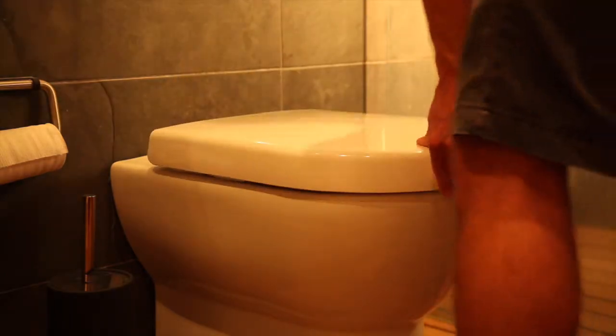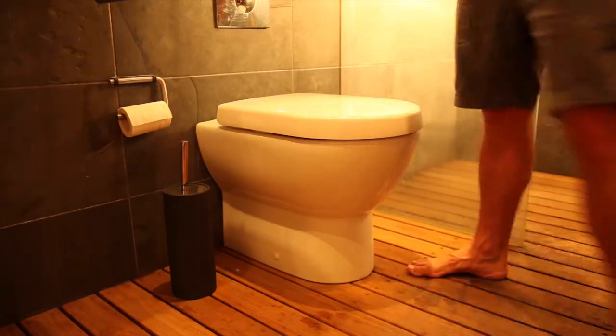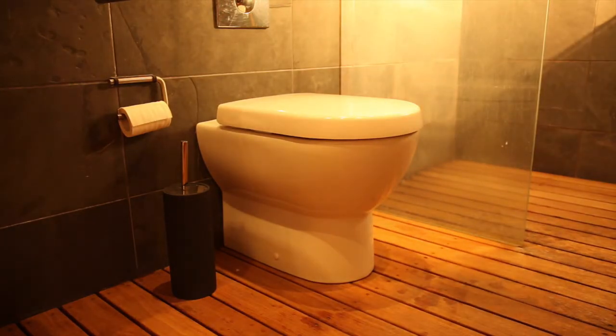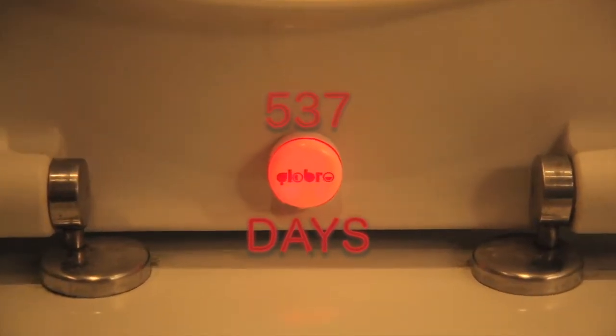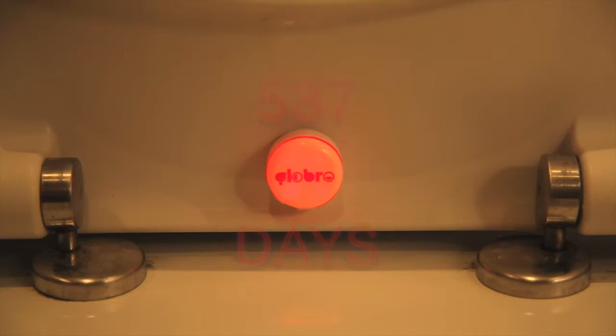To get the most out of your Globro, remember to switch it off during the day too. It's probably the only time your missus will want you responding to the lure of a red light. Use it right, and you'll get a whopping 537 days out of your Globro. That's a veritable swimming pool worth of midnight tinkles.